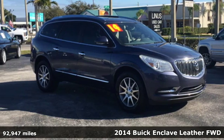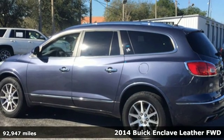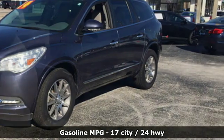Here's a 2014 Buick Enclave. Ample seating and storage, inviting interior space, and thoughtful technologies make this Enclave the inevitable choice for an SUV.